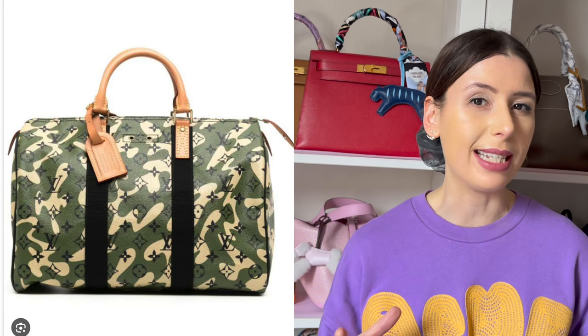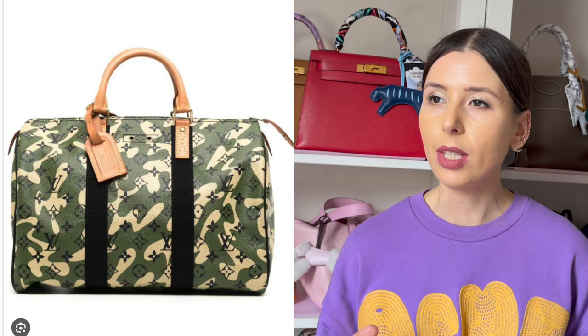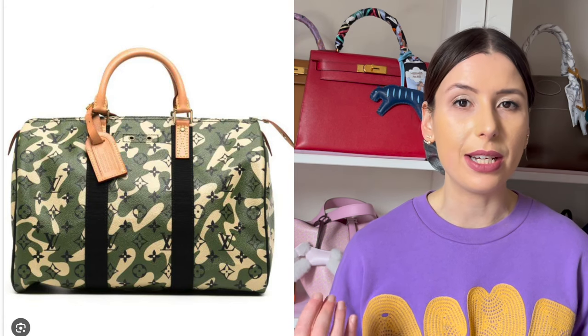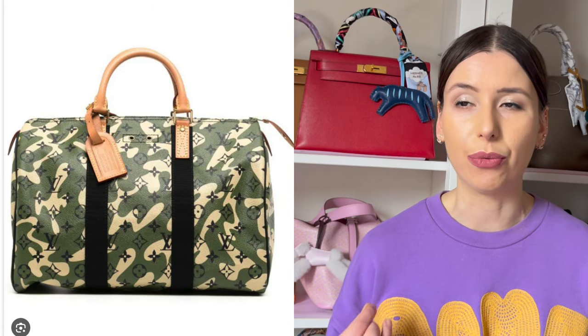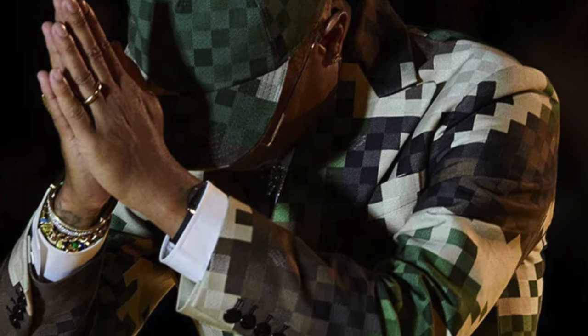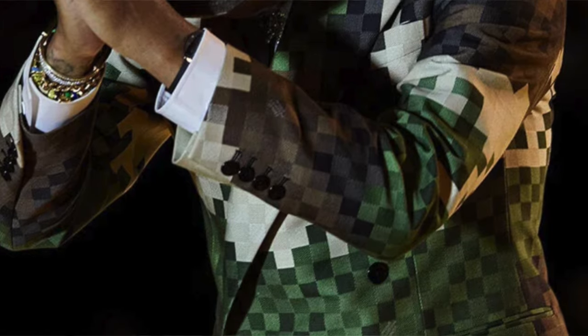In Pharrell's recent collection with Louis Vuitton, he did interject some camo into the runway and some bags did have a little bit of a camo look, so I wonder if he was influenced by Murakami with the camo. The camo Speedy is a little bit rarer to find, but it's a true collector's piece.